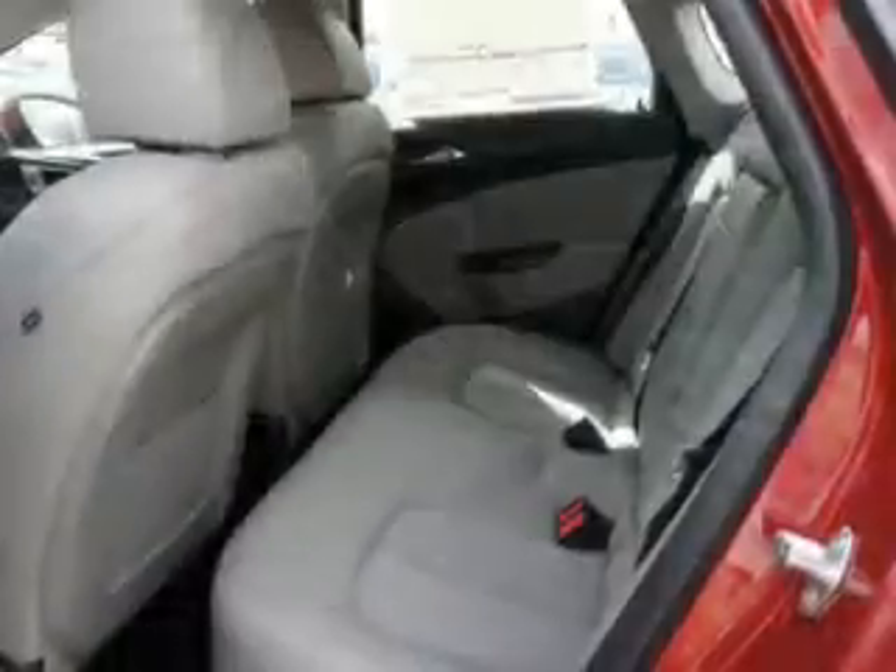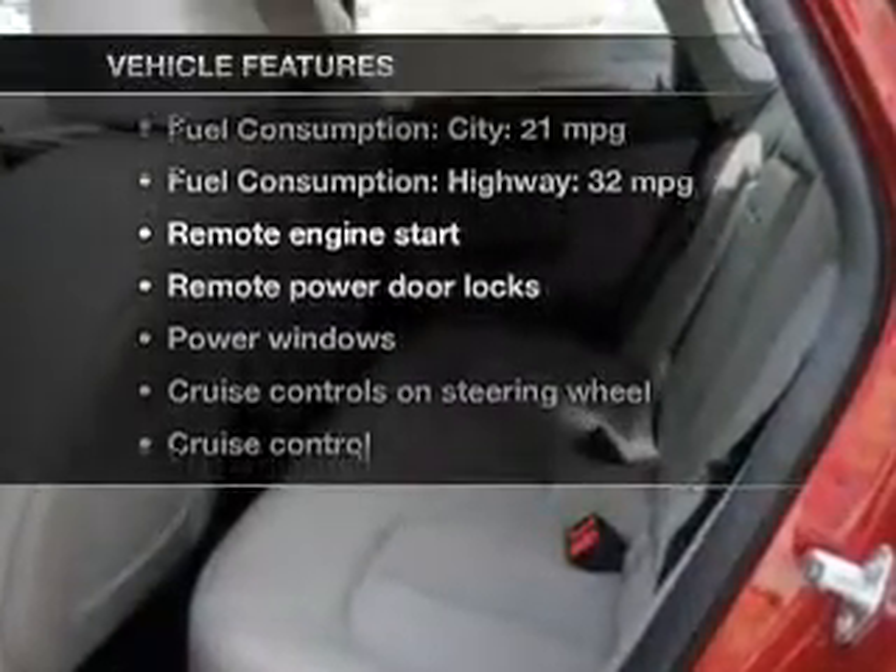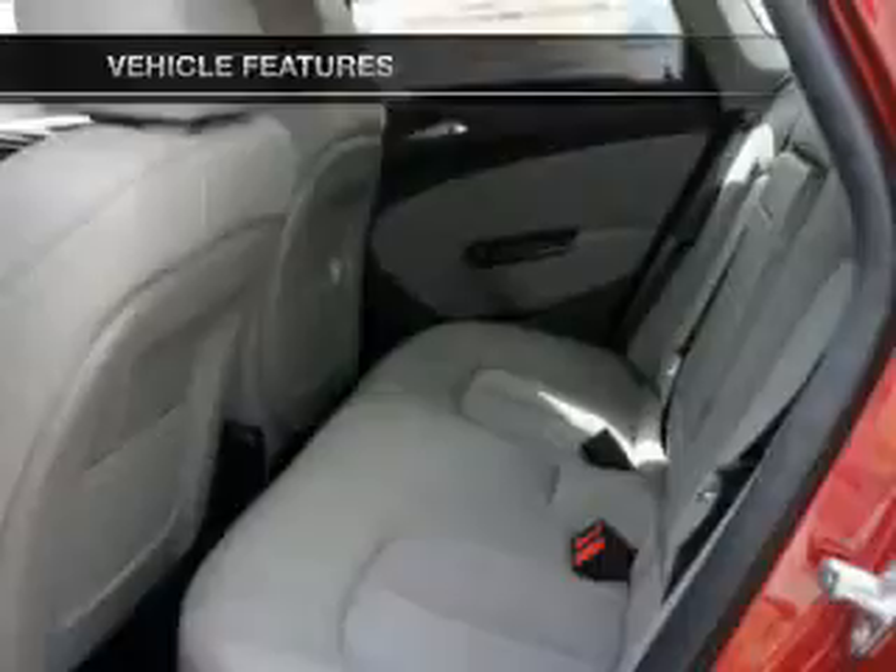Memory settings are one of many features, and with these notable features, you won't want to miss out on the opportunity to own this amazing ride.